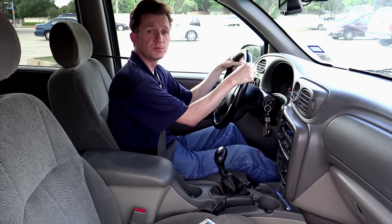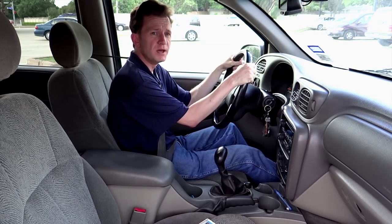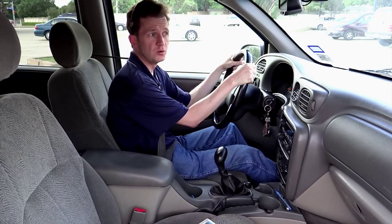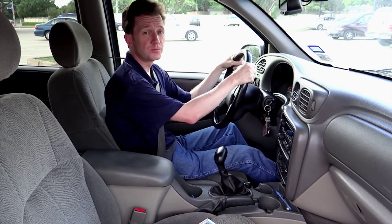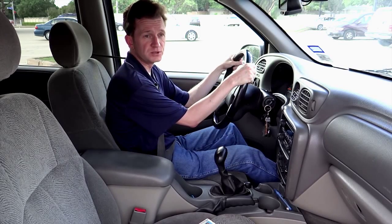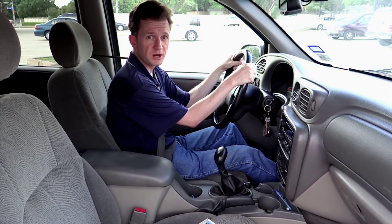The first step obviously is we're going to pull to the right and stop, making a point to get out of the flow of traffic. Remember, if you get out of the flow of traffic, you probably are putting the policeman in a much safer position when he goes to step out of his car.